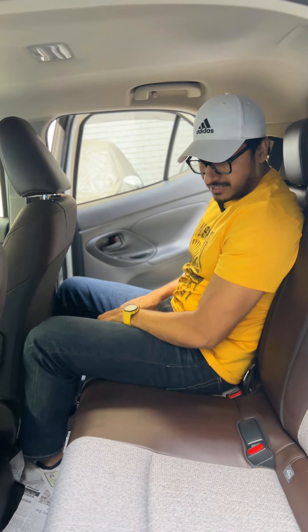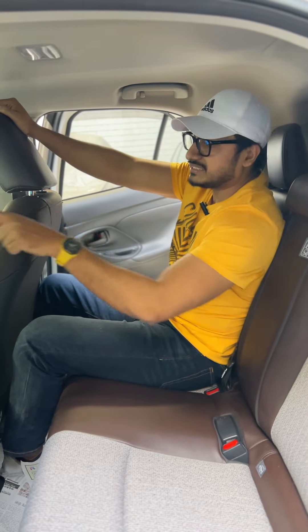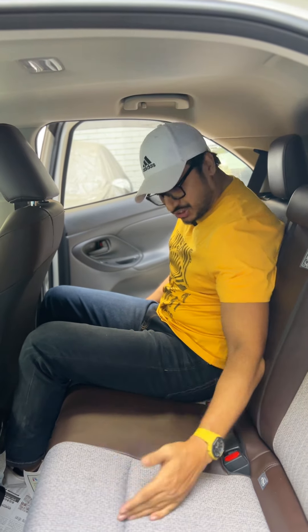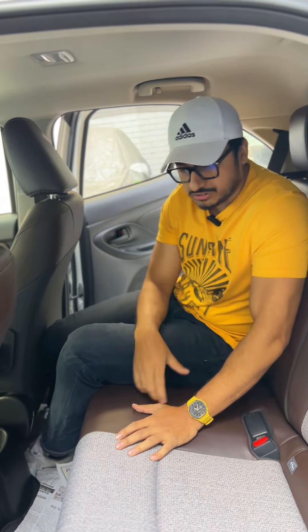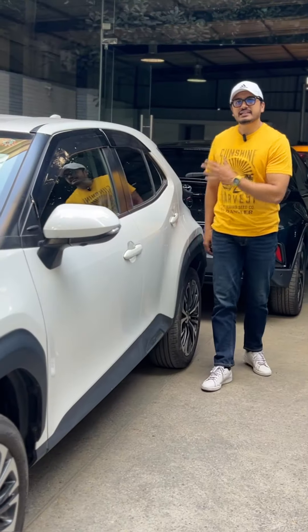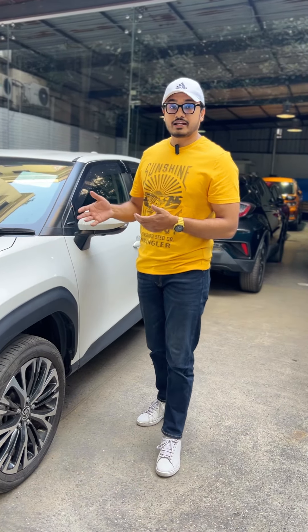For someone around 5'5" to 5'6" it's not very spacious, but it's comfortable enough. The Yaris Cross passengers are comfortable with its space. The current price in our country is around 60, with used prices ranging from 45 to 47, and some available for around 38 to 30 — much lower than new price.